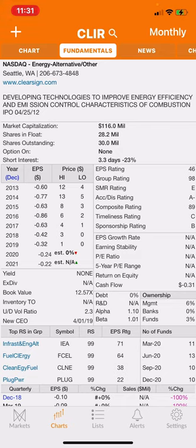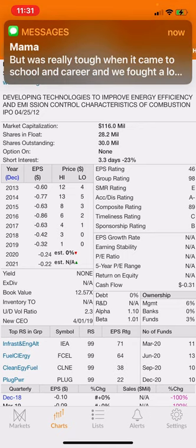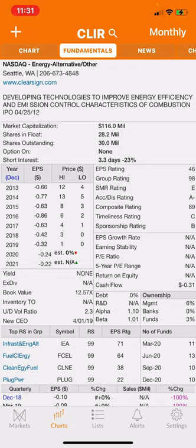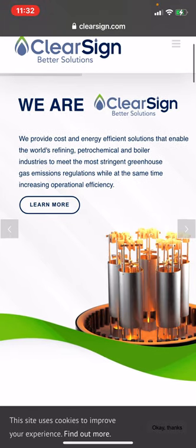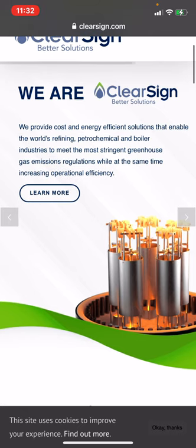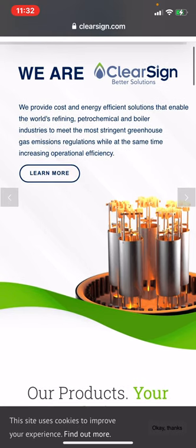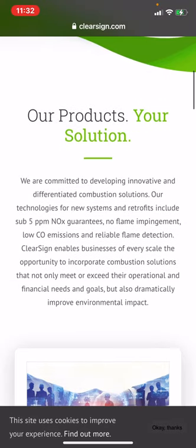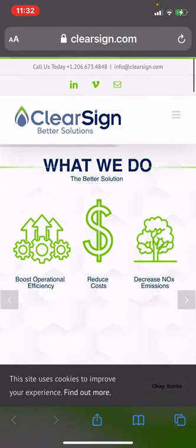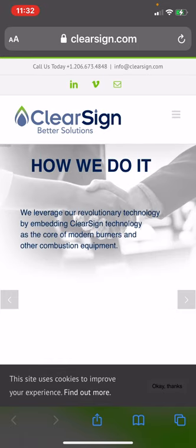These guys develop technology to improve energy efficiency and emission control characteristics of combustion. They provide cost-effective, energy-efficient solutions that enable the world's refining, petrochemical, and boiler industries to meet the most stringent greenhouse gas emission regulations. So maybe this is a Biden play, being stricter with emissions and going with a greener plan.